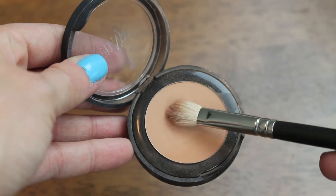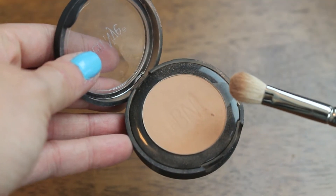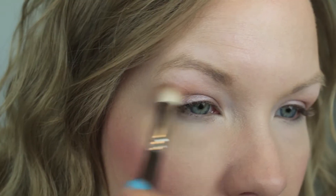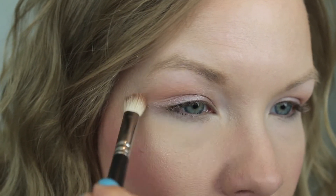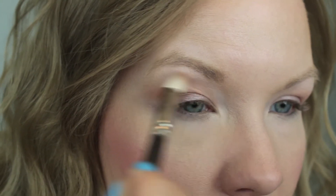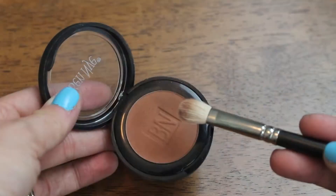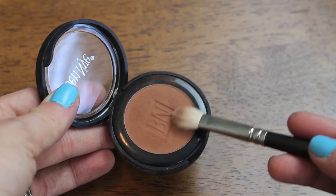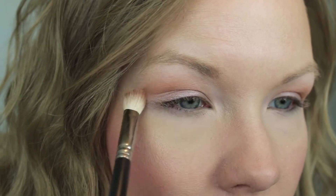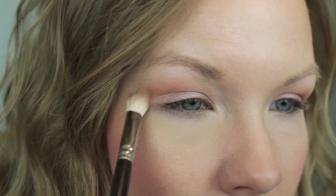Now take the Ben Nye Shadow in Honey. I love using this as a transition color. As you can see, I'm applying this just above my crease using a blending brush — this is a MAC 217 — and I just rock it back and forth to build up that color. Next, take the Ben Nye Shadow in Spice and use a blending brush for this as well. I love taking these warmer-toned browns as a transition color because it really deepens up that area and gives a lot more dimension to the look.